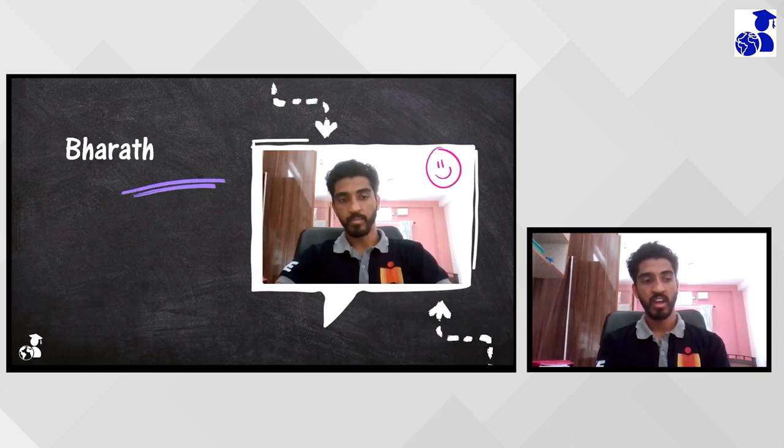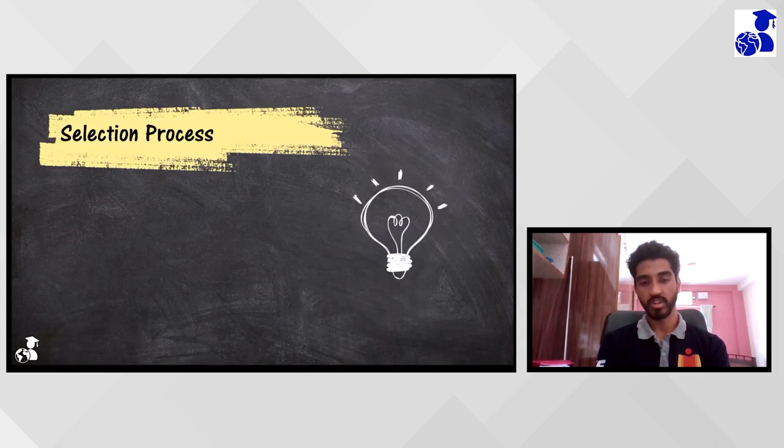Hi everyone, my name is Bharat and I have completed my M-Tech from IIT Hyderabad in Micro-Electronics and VLSI. I got an opportunity to sit for the placements and I got placed in Samsung Semiconductor India Research, Bangalore. Through the campus placements I got this opportunity.